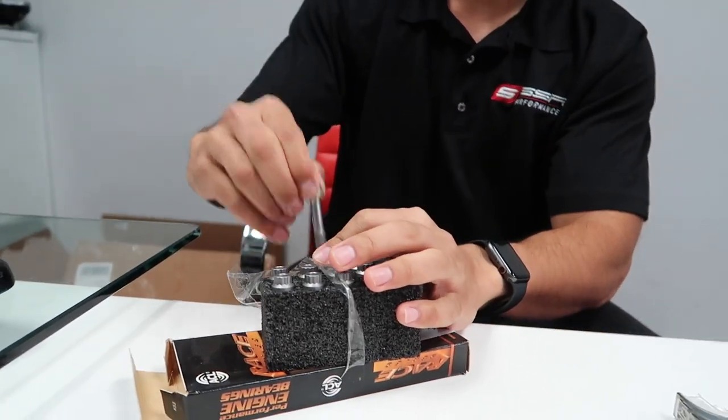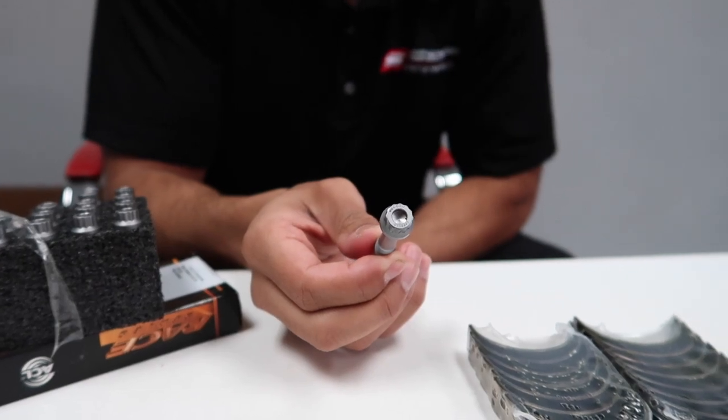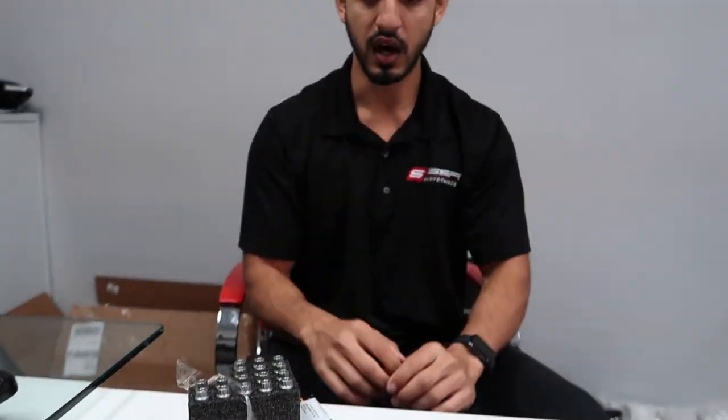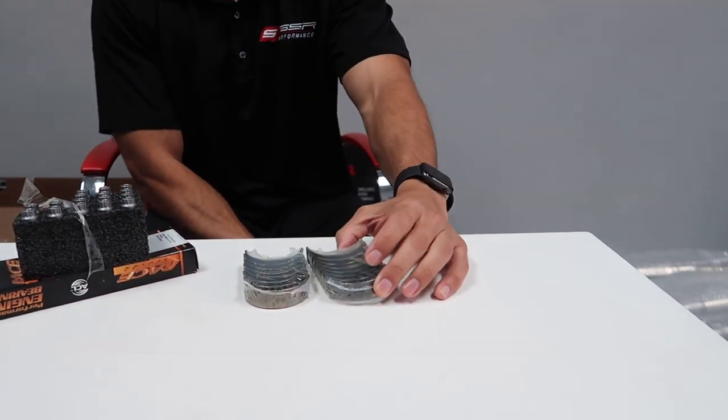And then we have these Carrillo rod bolts that replace the OEM rod bolts — found to work much better than OEM, especially with ACL rod bearings. So you get the full package. Along with the whole job, you also get a fresh oil pan gasket. All this stuff has a full lifetime warranty on the labor. So if you get it done here at SSR, you'll never have to worry. We're fully 100% confident in our abilities to do this job perfectly every single time.